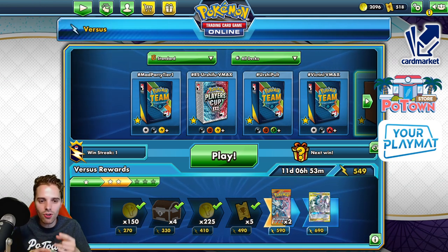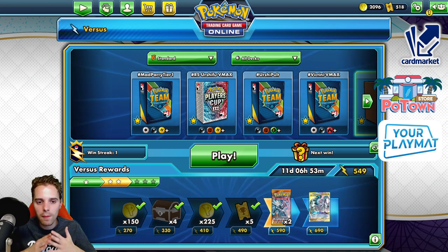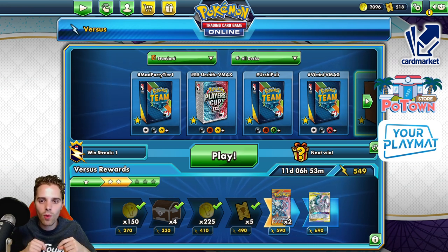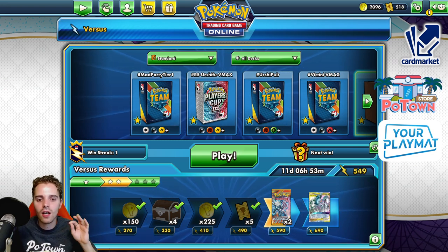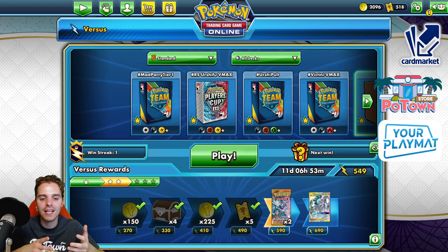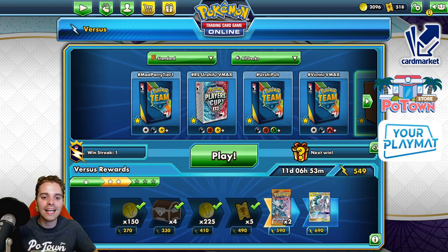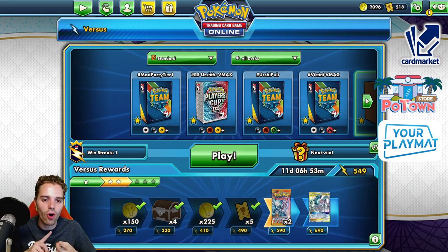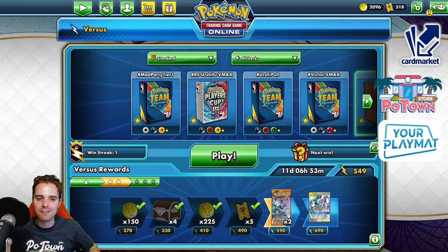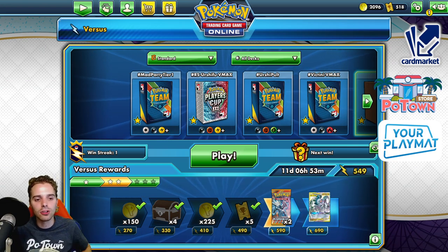If you're a European player, go check out Cardmarket.com via the link in the description — you're going to be able to buy and sell cards to people all across Europe. Super nice website, I personally use it every day. Last but not least, go check out yourplaymat.com. You can create your own unique custom playmat — they ship worldwide and you get 10% off your next order if you click the link in the description. Designing your own custom playmat for the new season — be sure to do it. I will see you guys in the next video. I wish you all a very fantastic rest of the day. I'll see you guys tomorrow. Peace.